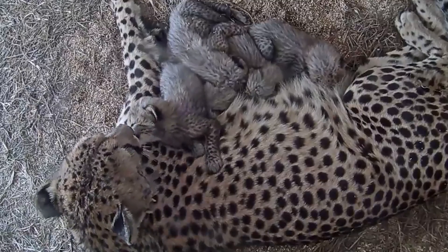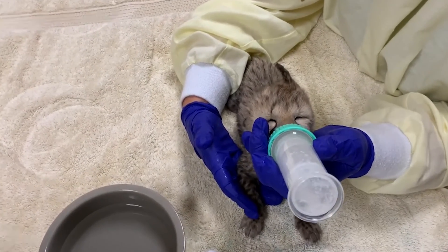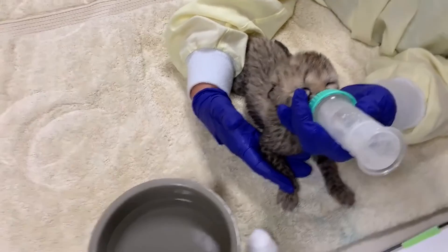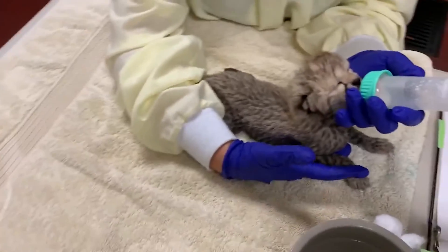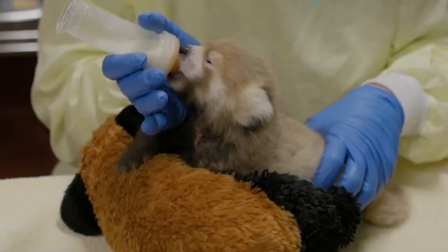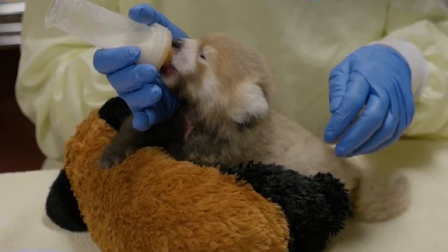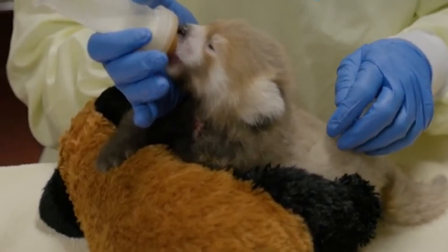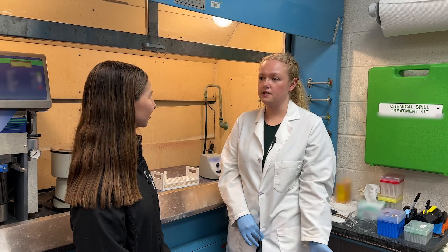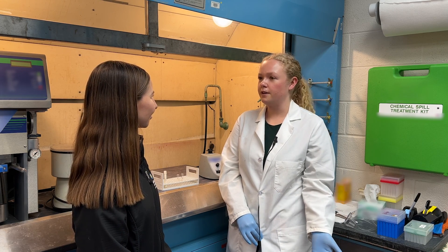What would you say is the best part of your job? I think one of the best parts is that I have the ability to make a direct impact on an animal's health by studying the milk that could go into building a hand-rearing formula that would save the life of an infant animal that's been abandoned or orphaned. Additionally, I really love studying nutrition because it's a lot like putting a puzzle together — you have to figure out what pieces go where and how they fit together.